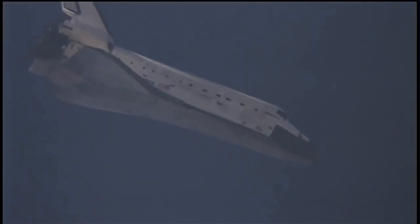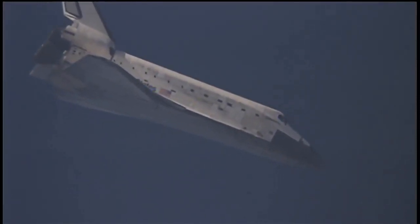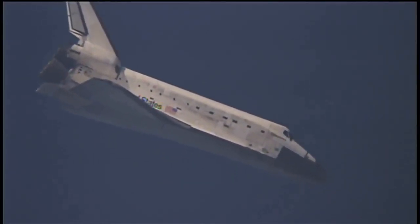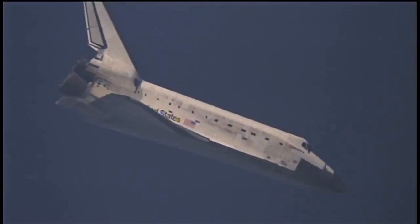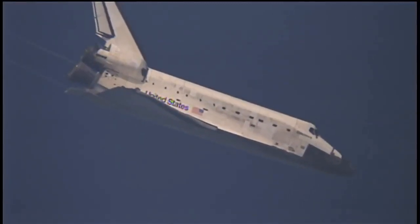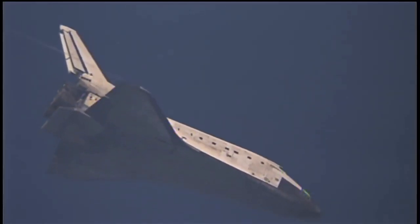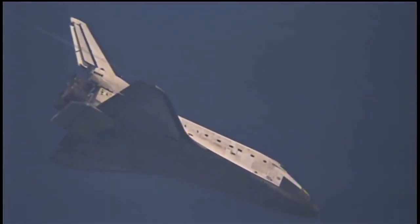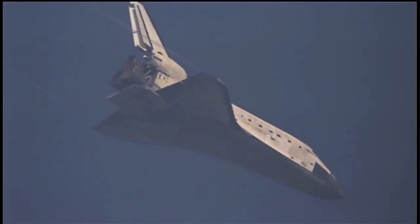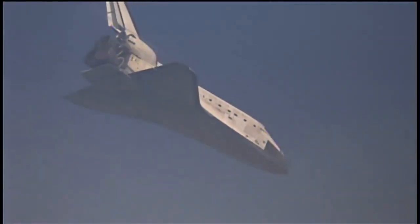Commander Allen Poindexter now back in control of space shuttle Discovery, in just two minutes until touchdown. Houston Discovery, runway in sight. Roger. Less than a minute and a half until touchdown. Discovery is now descending at a rate 20 times higher and 7 times steeper than what a commercial airline would experience on its final approach.